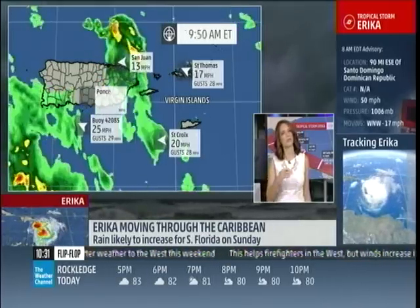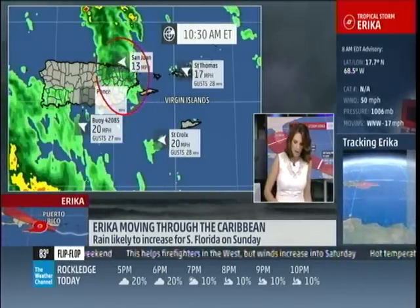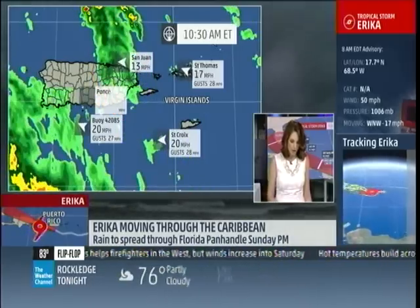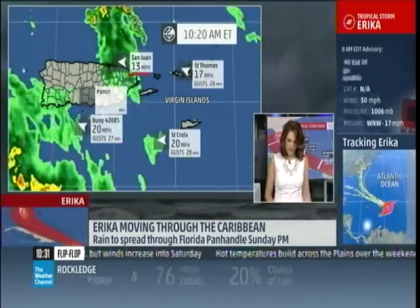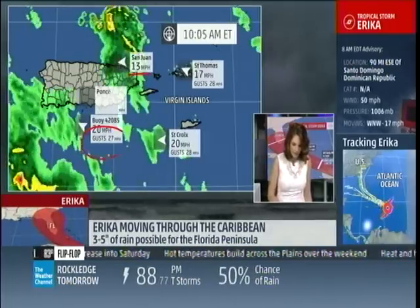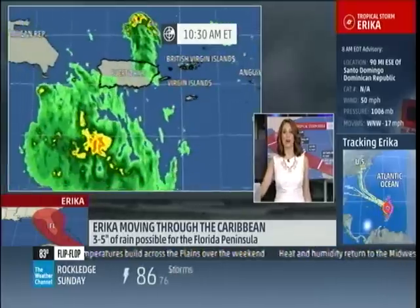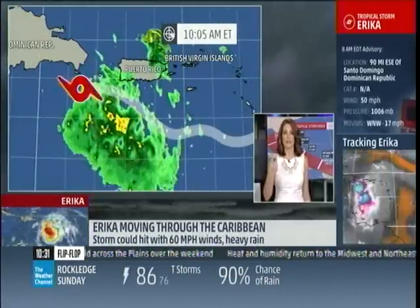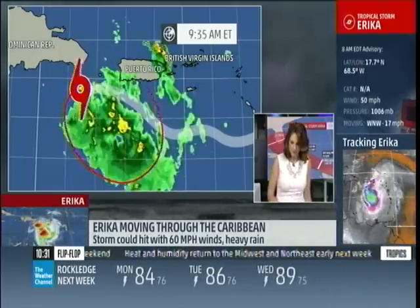As far as rainfall, this has been the big story thus far with Erica. We still have some squally showers on the eastern end of Puerto Rico, but keep an eye on some of these wind gusts — you have 13 miles per hour in San Juan. Not a huge deal, but you are getting gusts close to that 30 mile per hour range, and still quite far east from the official center location of Erica. You can see the lopsidedness with the radar here, with all the showers and thunderstorms.